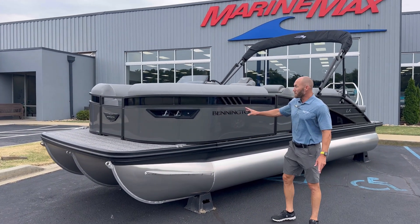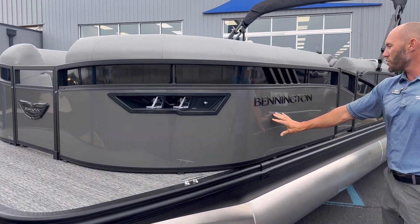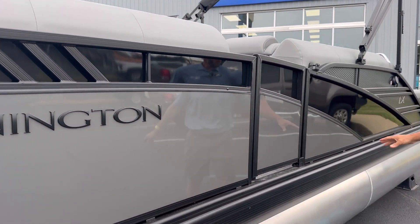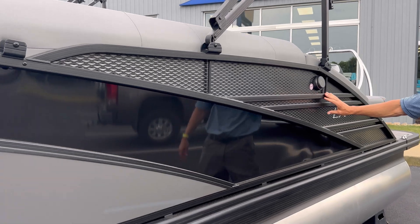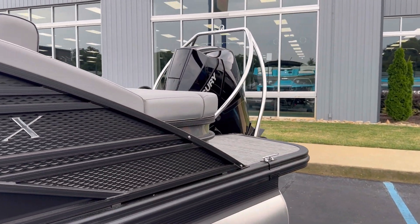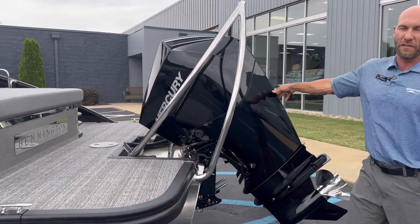This boat is really pretty. It's got the blackout package with the smooth gray paneling with black accent, which is also in the smooth. And because it is the LX Sport, it's got the really cool graphics here on the side — just adds a little flare to the boat. This boat is equipped with a 200 Mercury Outboard V6.